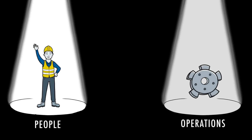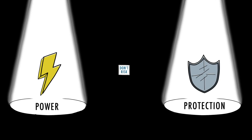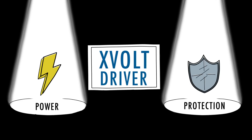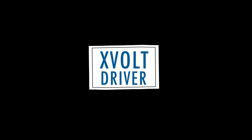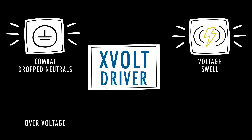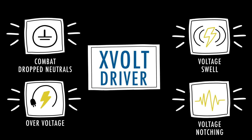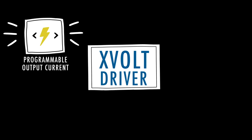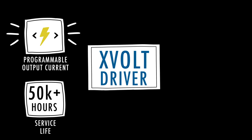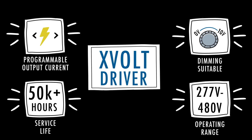Your people and operations are too important to risk. This is where the power and protection of the Holophane X-Volt Driver comes in. The X-Volt Driver helps combat dropped neutrals and other common power quality issues — issues where surge protection devices fall short. The X-Volt Driver provides programmable output current, a 50,000-plus hour rated service life, 0 to 10 volt dimming capability, and a 277 to 480 volt operating range, and more.